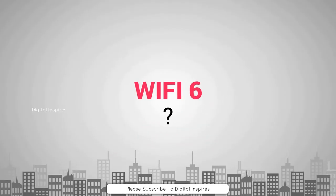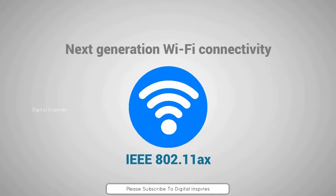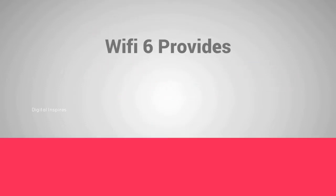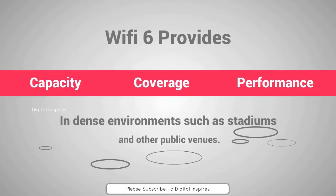Wi-Fi 6 has been a trending topic ever since its proposal. Wi-Fi 6 is based on the IEEE 802.11ax standard and enables next-generation Wi-Fi connectivity. It will provide the capacity, coverage, and performance required by users, even in dense environments such as stadiums and other public venues.